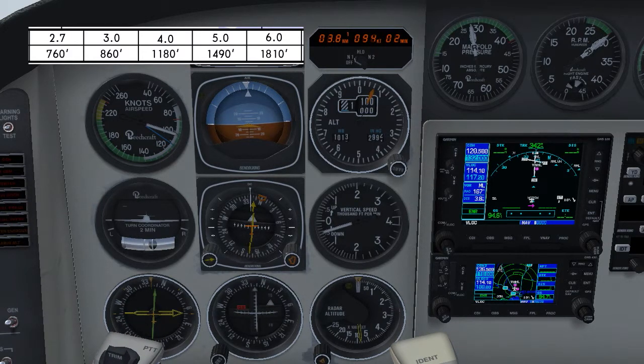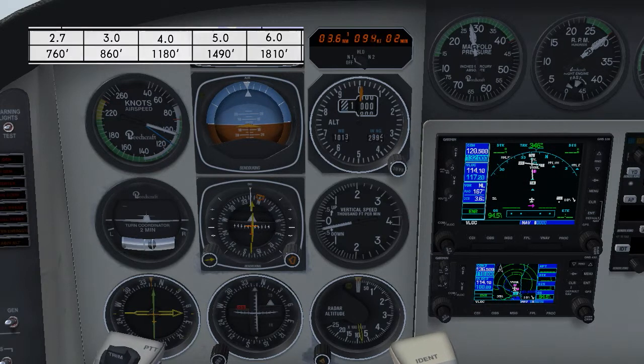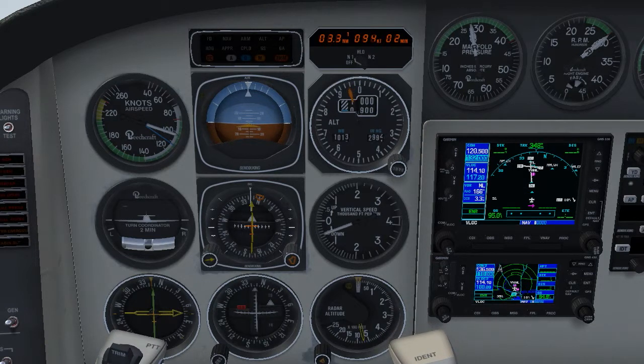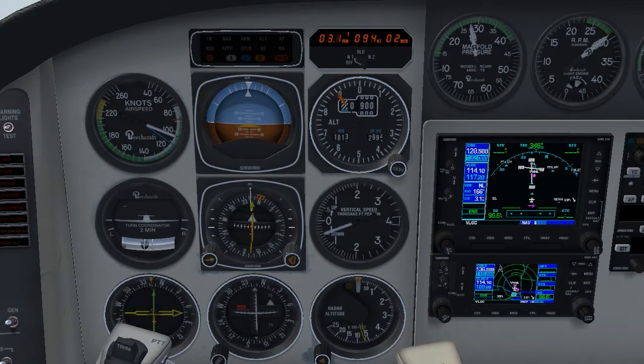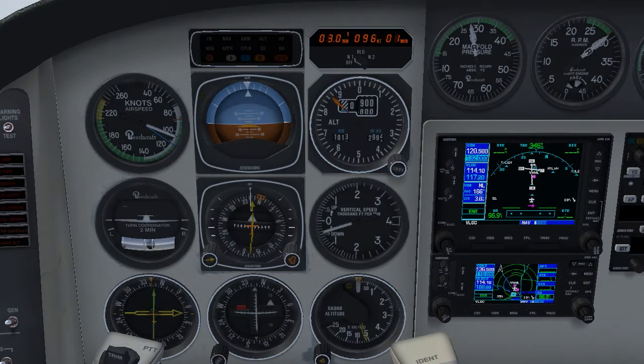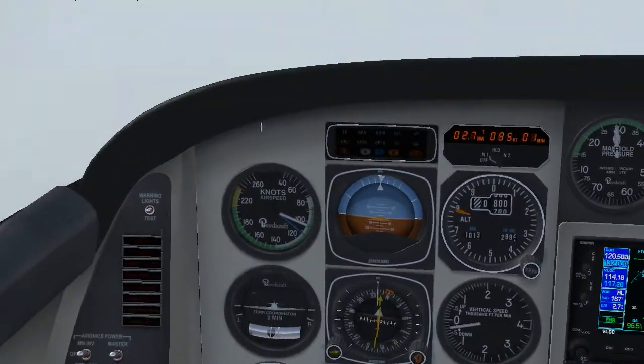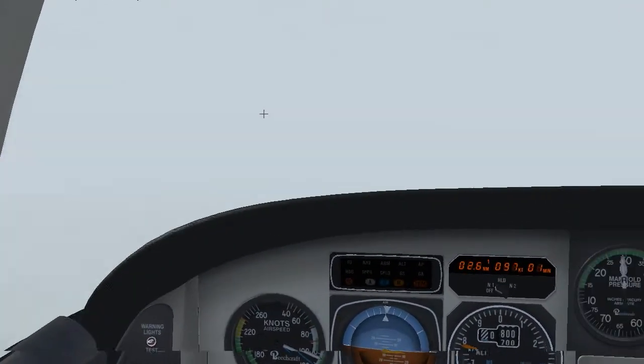3 miles at 860 and we should reach our MDA at about 2.7 miles. So there's three miles, we're still on a slide. Just have a look outside in a moment. It's still completely wide outside, no runway, not visual, so we'll go around.